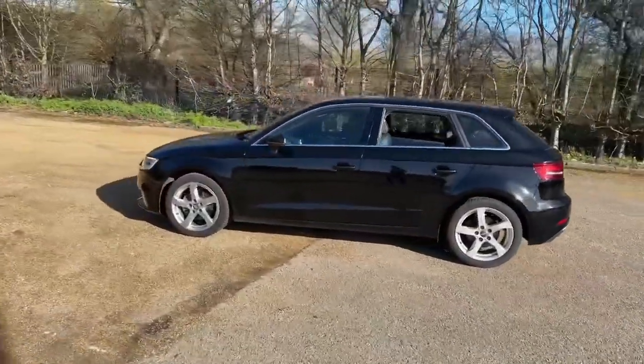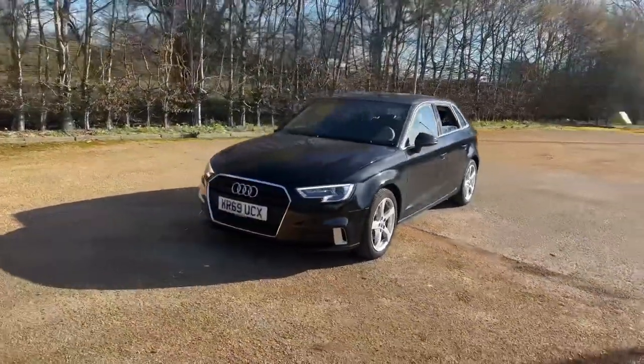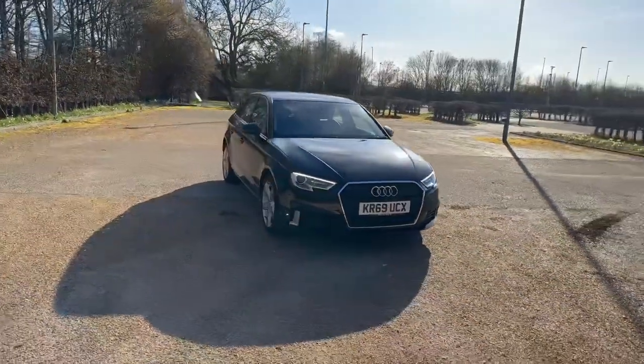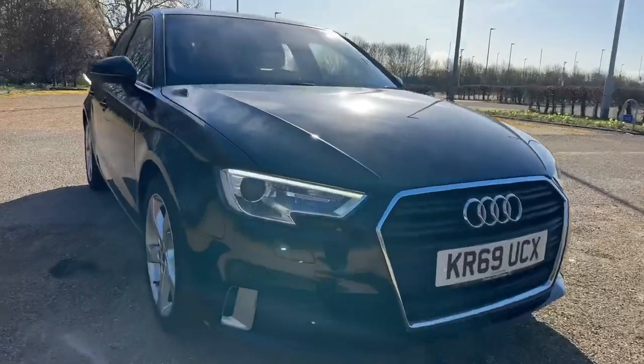The car is finished in the lovely Brilliant Black, registered in December 2019. This car has MOT till November, and it also comes with at least one year's warranty and roadside assistance to give you the best peace of mind and keep it going on the road.